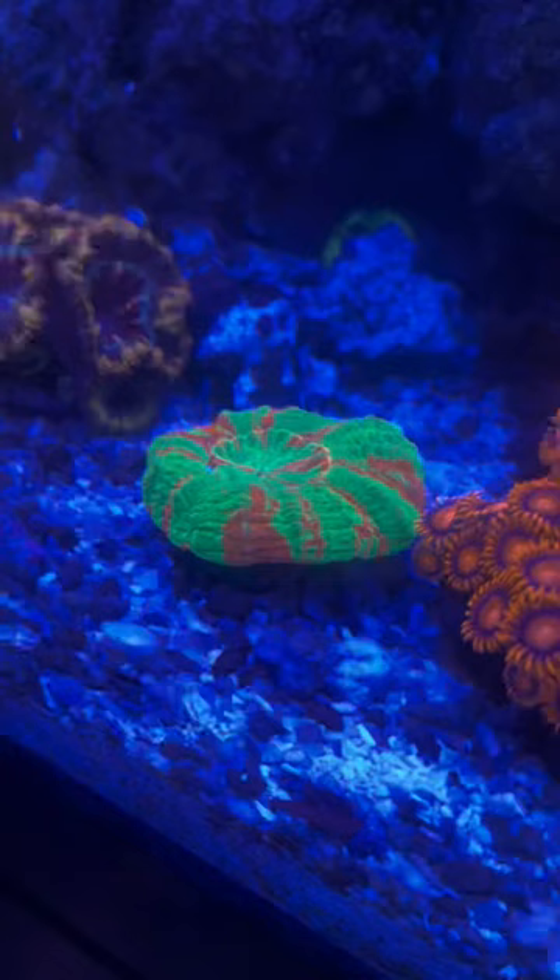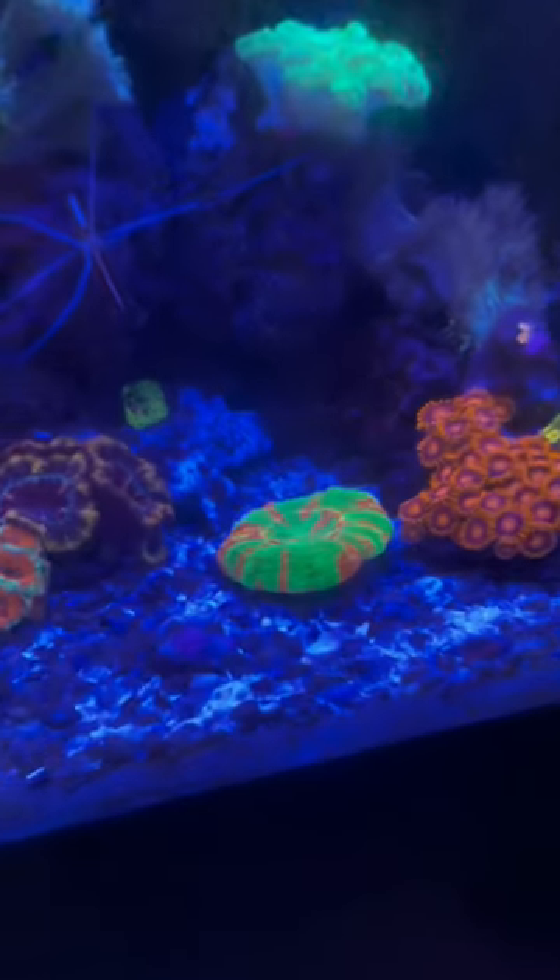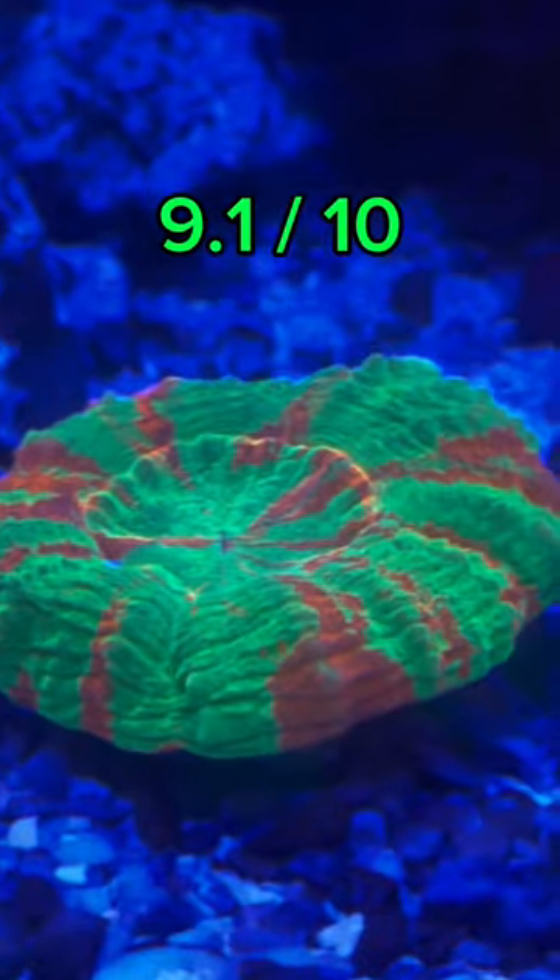They can be very expensive, but they are also generally easy to keep, which is a huge plus if you're buying a pricey coral. Scully's get a 9.1 out of 10.